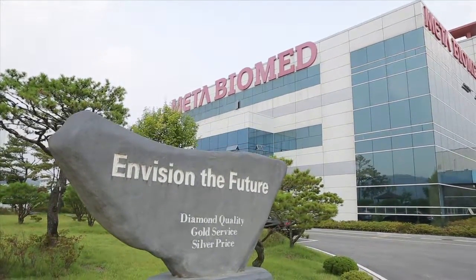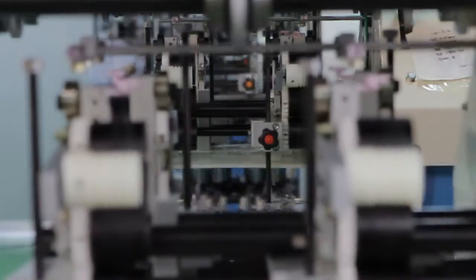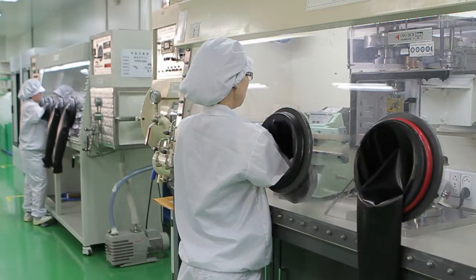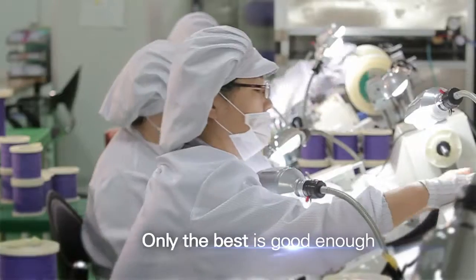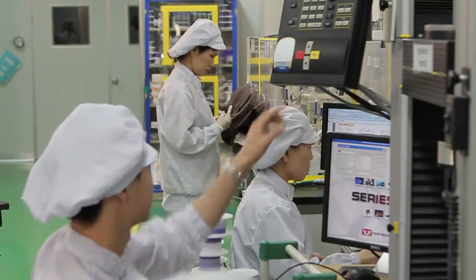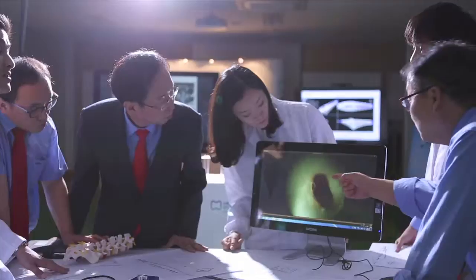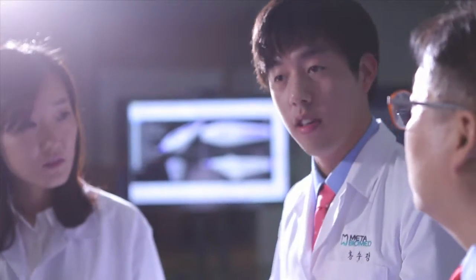As iDolphin gains more interest, the eyes of the global market are also on its producer, MetaBioMed. Founded in 1990, under the principle that only the best is good enough, MetaBioMed has grown into one of the top medical device makers in the world with its cutting-edge technology through endless research and development.